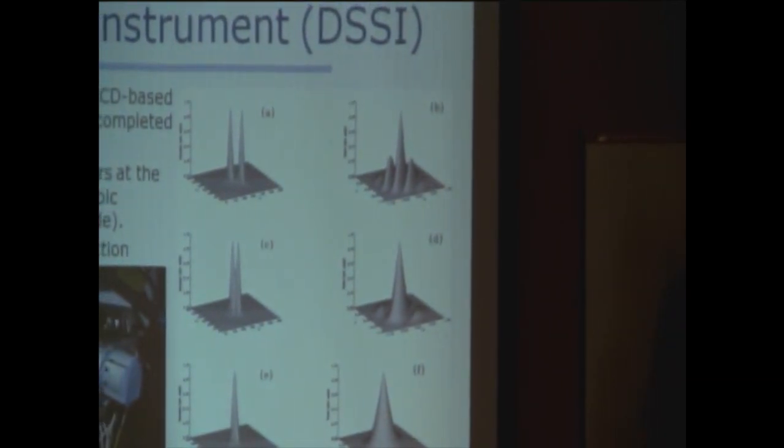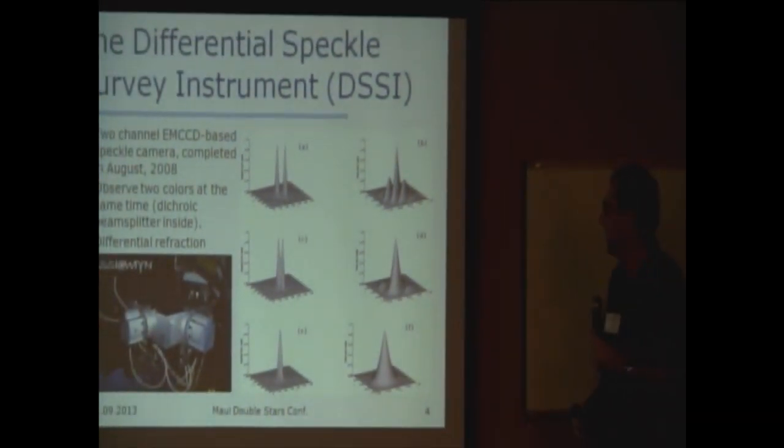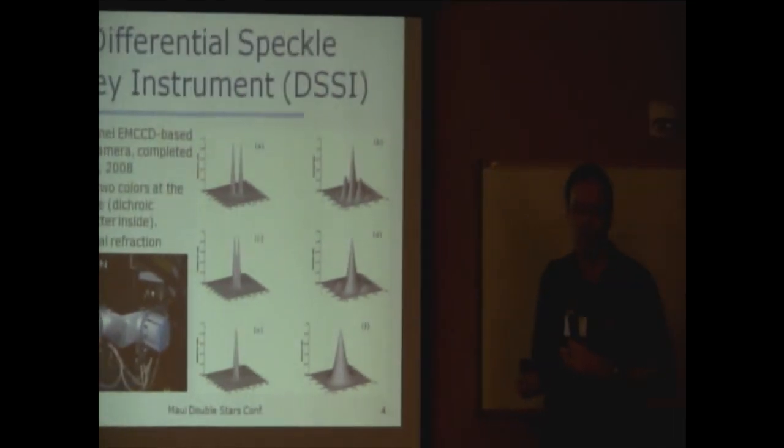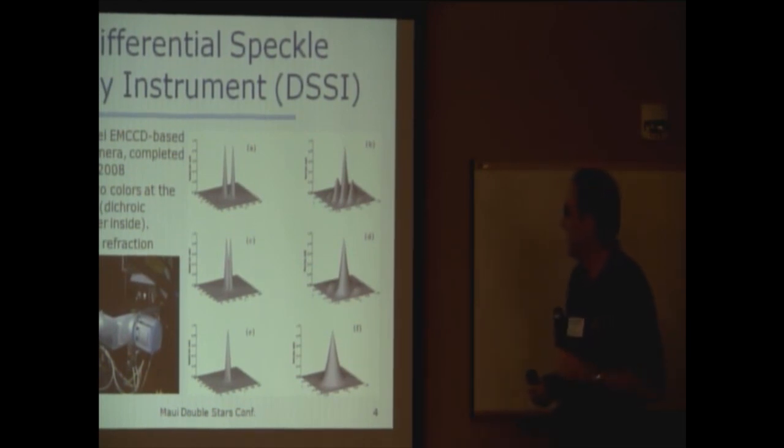If you didn't have the color information, you might say to yourself, that could either be residual dispersion in my camera, or maybe that's a binary you're not quite resolving. By getting the color information, we can actually make that determination, because if it is dispersion, that's a color-dependent effect, and if you analyze it as if it were a binary star, your separation will come out as different in the two channels. So the main result is that the two channels allow us to go below the diffraction limit.